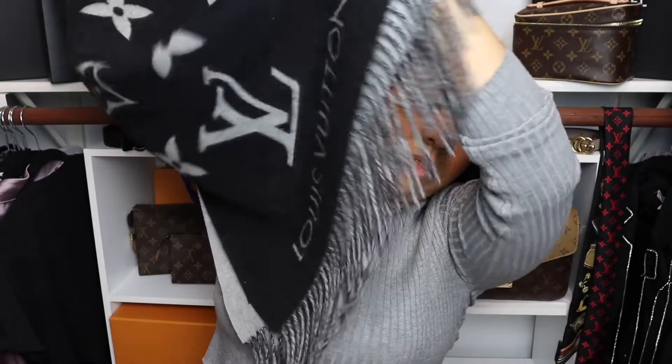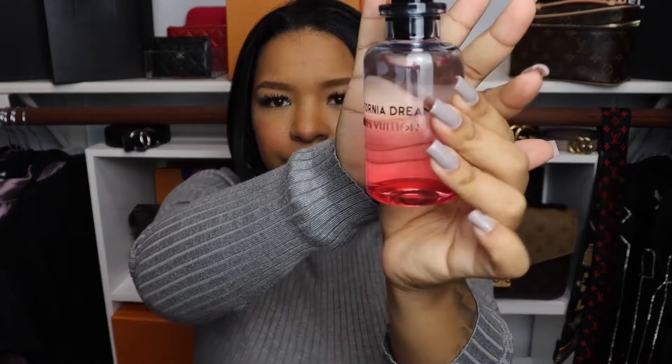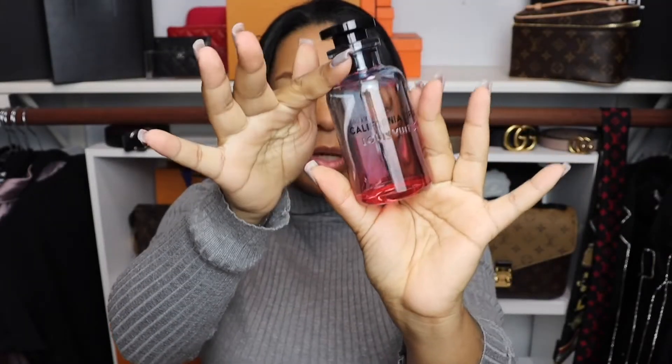Next up are my Louis Vuitton perfumes. I have two: the California Dream, and another one which I'll add a picture of on screen since it's in my bedroom. I keep one here with me since I use it more than the other. Next I'll show you my shoes.